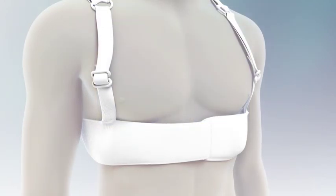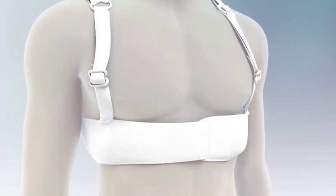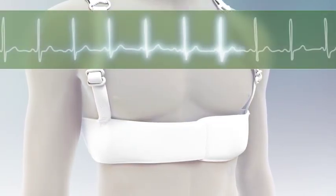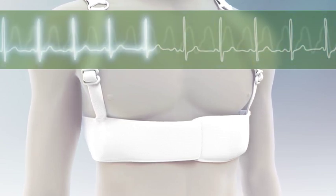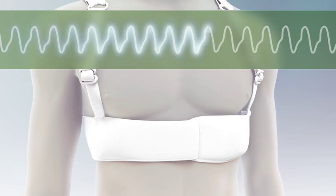Let's see how the LifeVest works to treat sudden cardiac arrest. Right now, a normal heart rhythm is being detected by LifeVest. Suddenly, a cardiac arrest has begun.